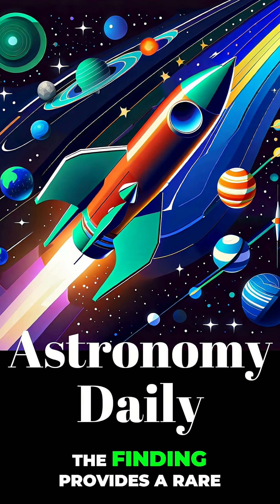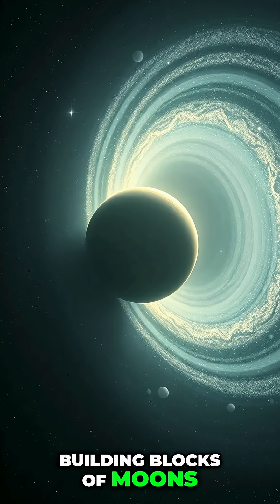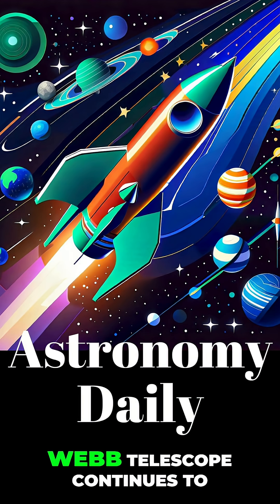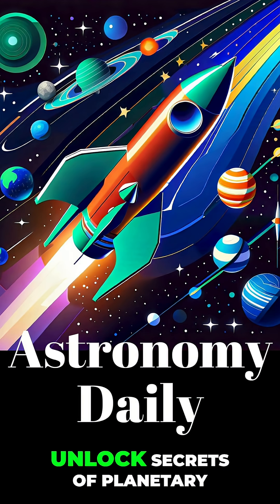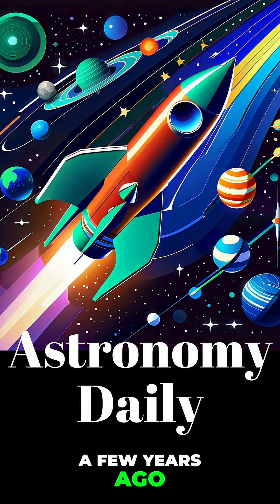Precisely. The finding provides a rare, real-time look at the building blocks of moons, and helps us understand the conditions under which they form. The power of the Webb Telescope continues to unlock secrets of planetary formation that were completely out of reach just a few years ago.